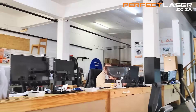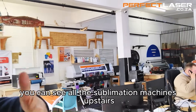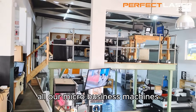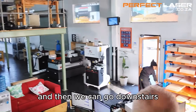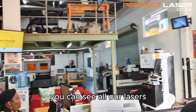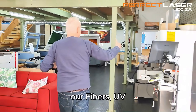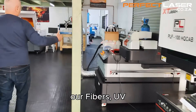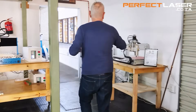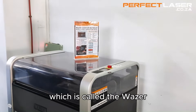At this pivot point here, you can see all our color machines in the back, and all the sublimation machines. Upstairs, all our micro business machines, and then we can go downstairs where you can see all our lasers, and our free-standing water jet machine, which is called the Wazer.